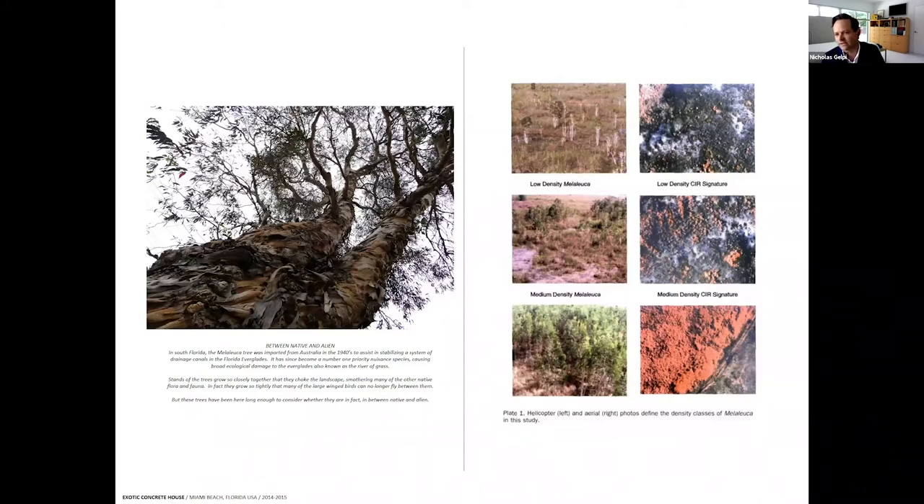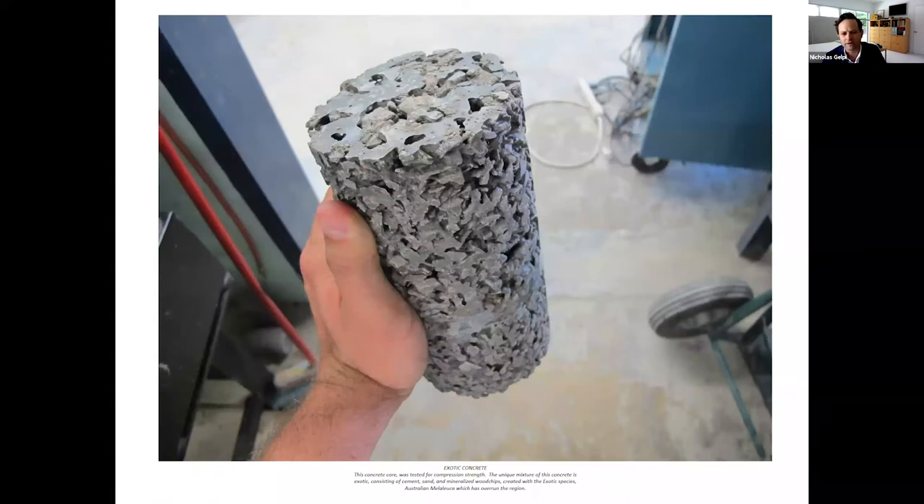The Melaleuca quickly got out of control. It grows so densely in the Everglades that large-winged birds can't fly between it. The Everglades is known as the river of grass — there aren't dense stands of trees outside of tree islands and native pines. Tea tree oil comes from this tree, which burns very hot. The tree itself is fire-resistant, so it kills everything around it and comes back, essentially choking the Everglades.